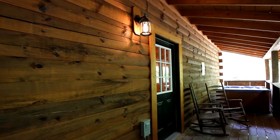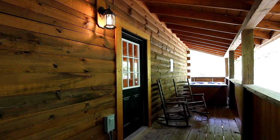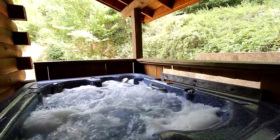And for the ultimate in relaxation, step out to the back deck to sit a spell, or soak in the large hot tub.